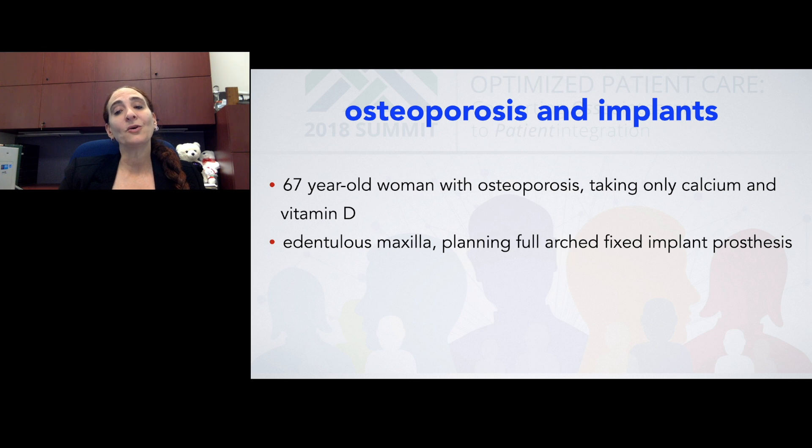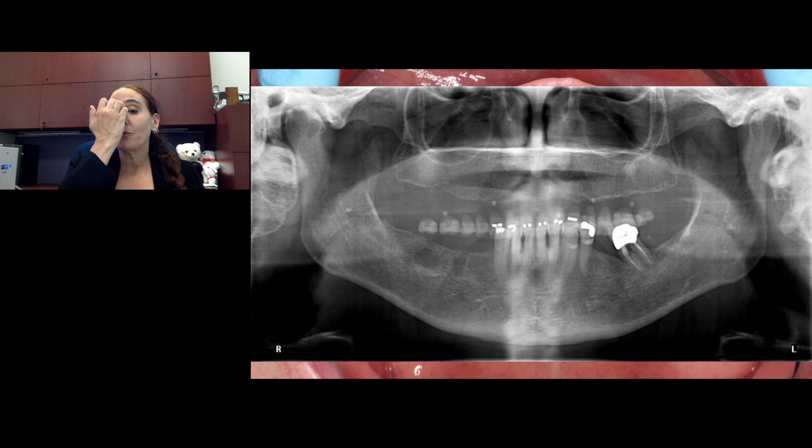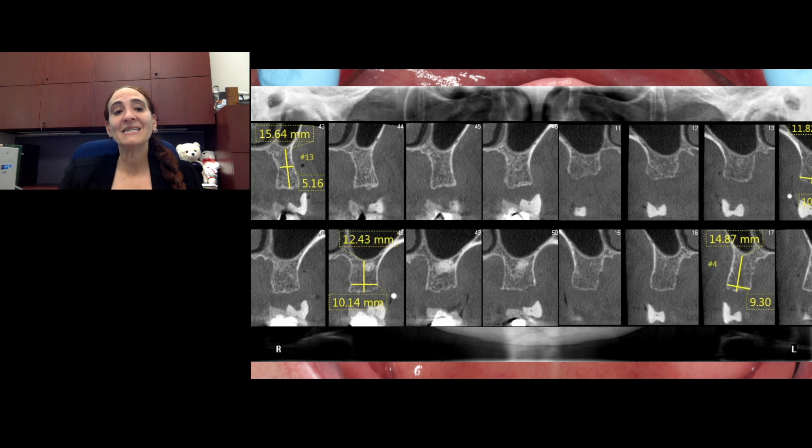We wanted to do immediate loading with a full-arch fixed implant prosthesis. She is edentulous, and on her panoramic and cone beam CT scan, we could see very sparse density — not a lot of good thick trabecular bone formation. This made me really think twice: do I feel comfortable loading this patient?